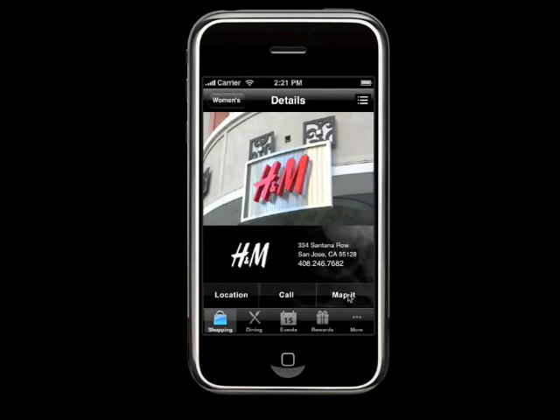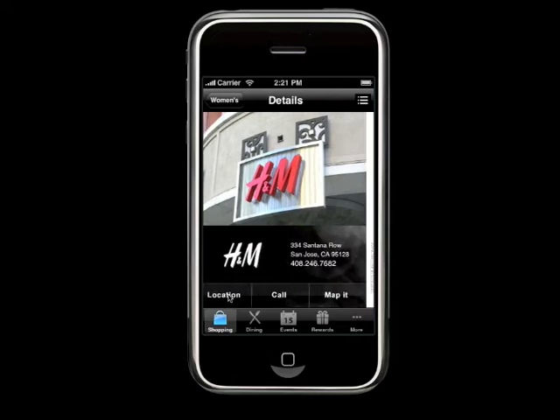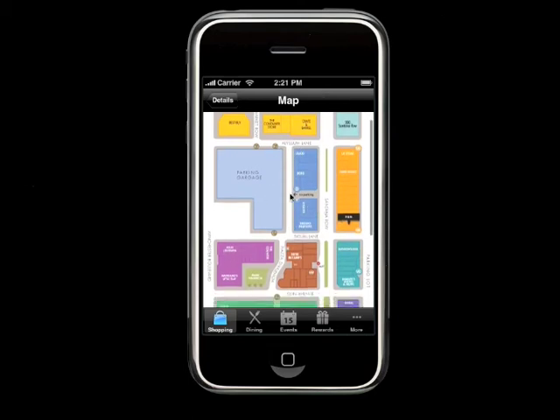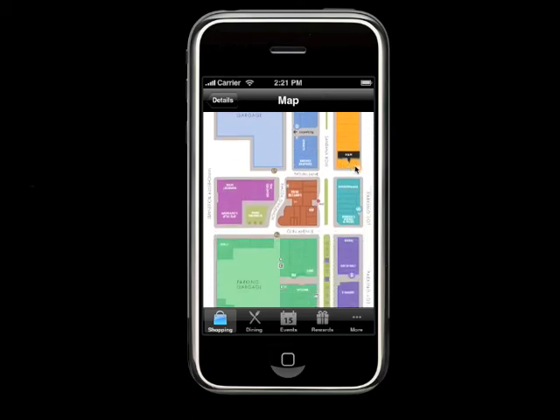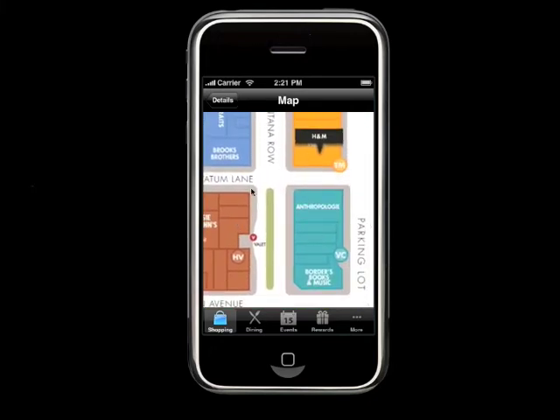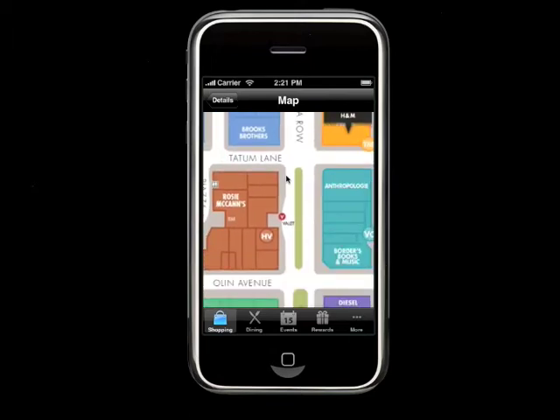On the Map It feature, this launches Google Maps, so if you're outside the area and want to plan a route to Santana Row, you can see it there. There's also an on-site directory map of the Santana Row property, and using the pinch-and-drag features of the iPhone, you can locate the store and see its exact location.